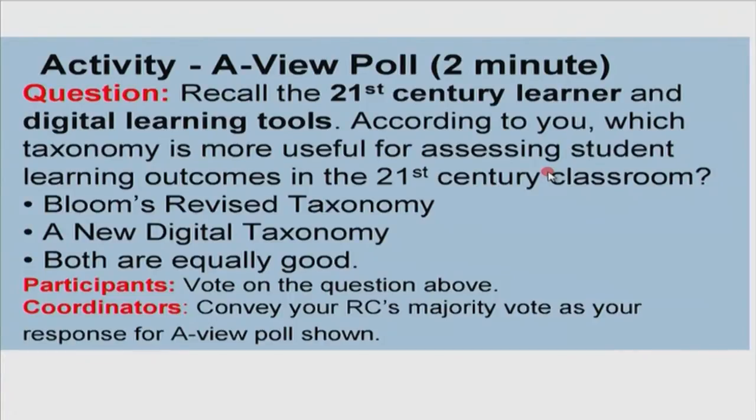Please recall what we reflected about the 21st century learner and about digital learning tools. My question is: which taxonomy is more useful for us as teachers to assess student learning outcomes in the 21st century classroom? Do you think we can continue to use Bloom's revised taxonomy, should we look for a new digital taxonomy, or do you think both are equally good? It's important to recall the 21st century learner as already present in our classroom and that we hope to give them digital learning tools. Please vote, and coordinators, please convey the vote.